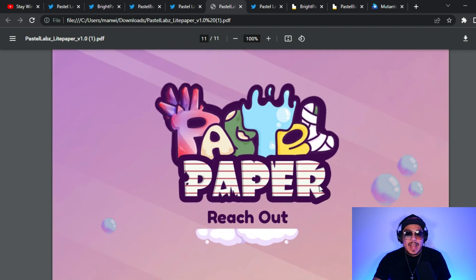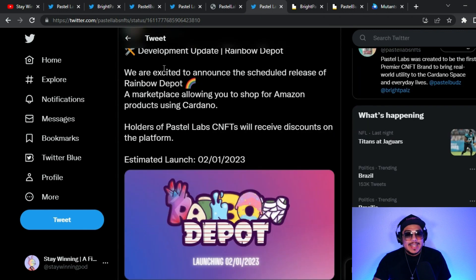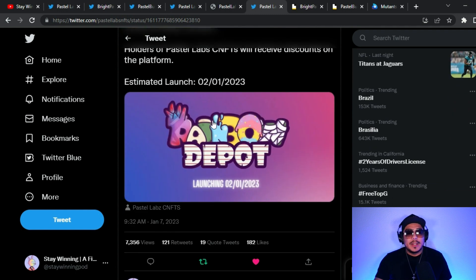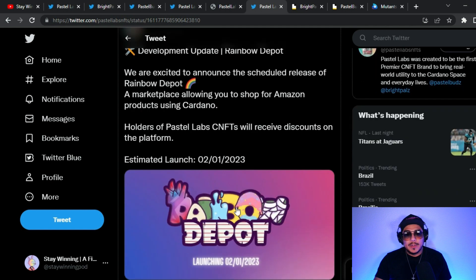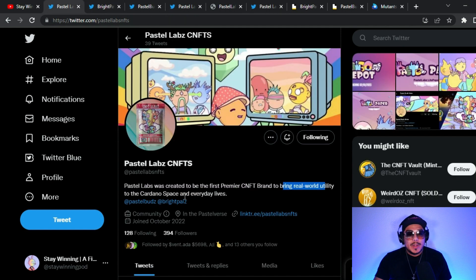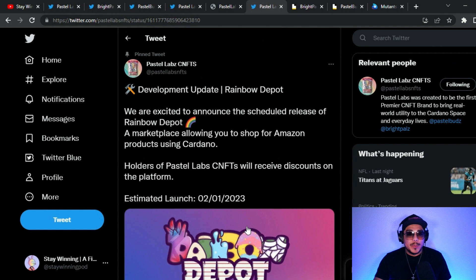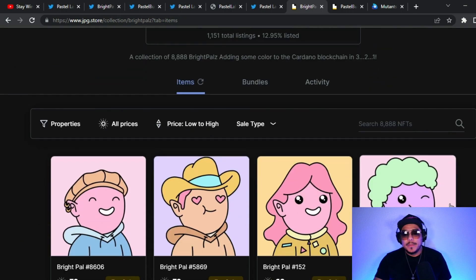That's the Pastel Paper by Pastel Labs. The estimated launch for Rainbow Depot is February 1st — this tweet was just released in the last 24 hours, and this is why you see the pump taking place on the JPEG store. This is going to be huge — first of its kind. They want to bring real world utility to Cardano and our everyday lives, so Rainbow Depot launching February 1st, 2023 is massive news.